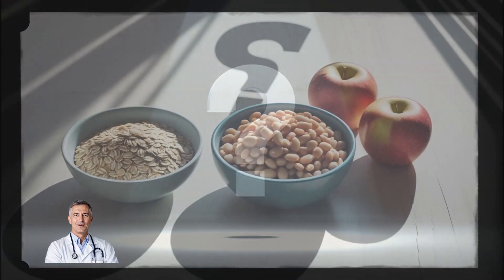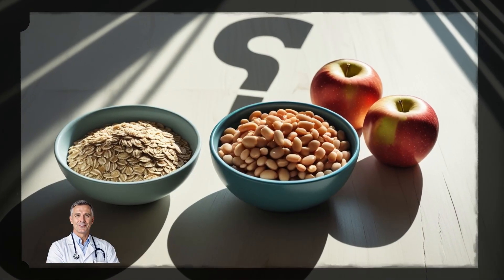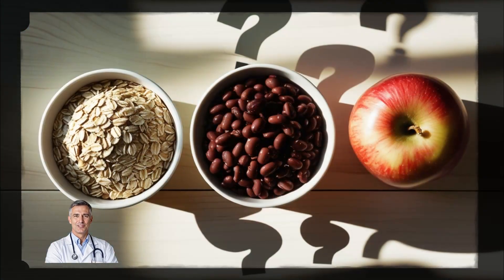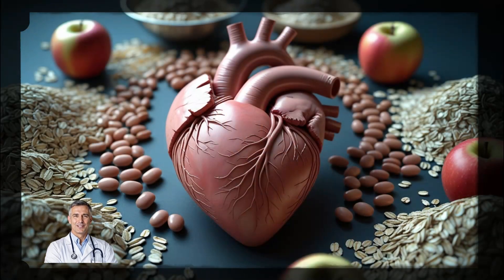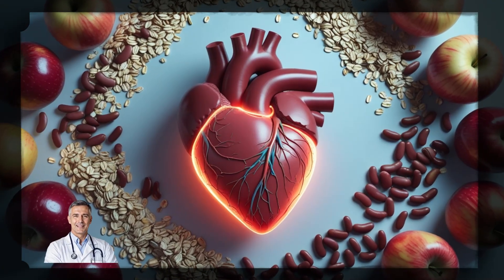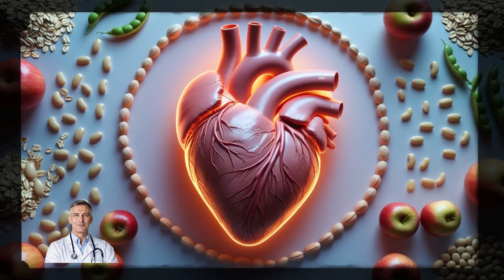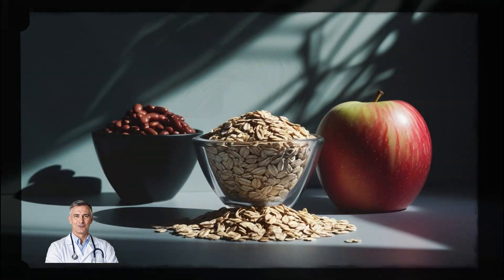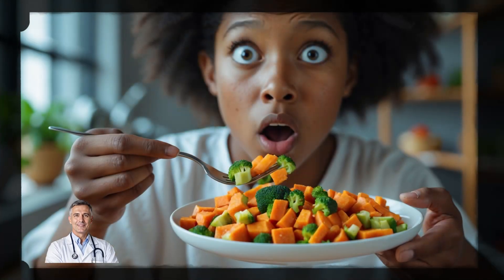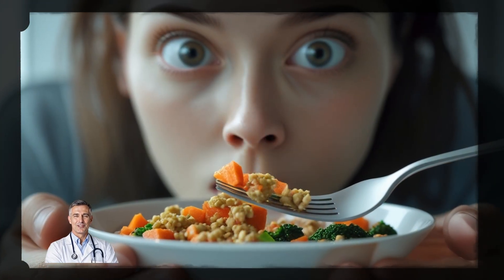Now here's a quick question for you — and no Googling. Out of these 3 foods — oats, beans, or apples — which one do you think has the highest amount of soluble fiber per serving? Take a second and think about it. All three are great for your heart and packed with nutrients, but only one of them leads the pack when it comes to cholesterol-fighting fiber. Hold on to your answer because I'll reveal it at the end of the video.